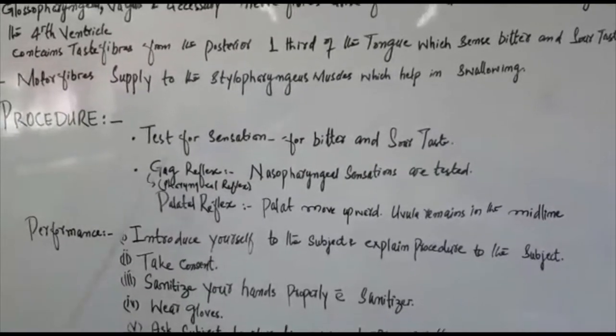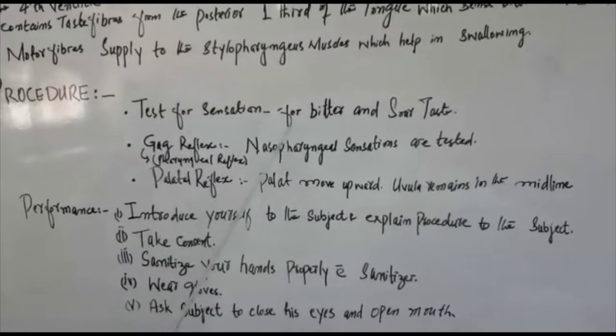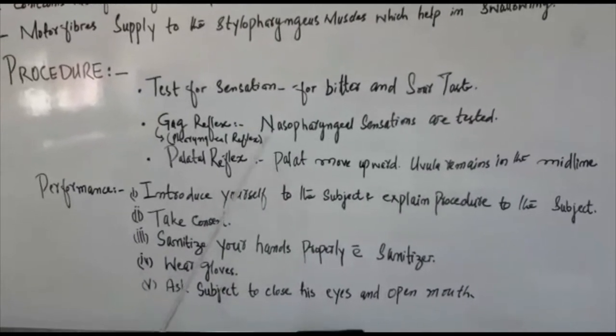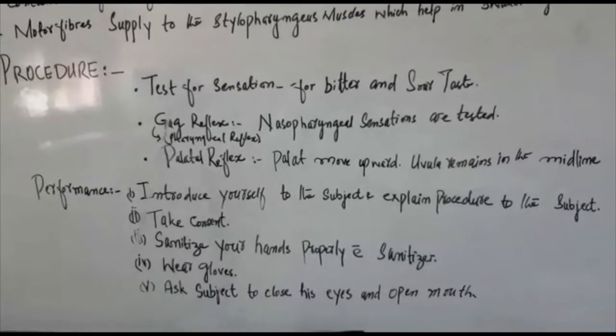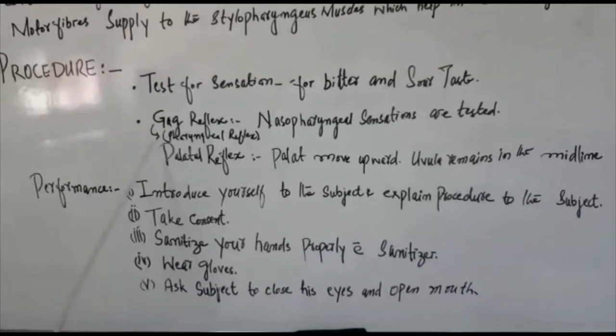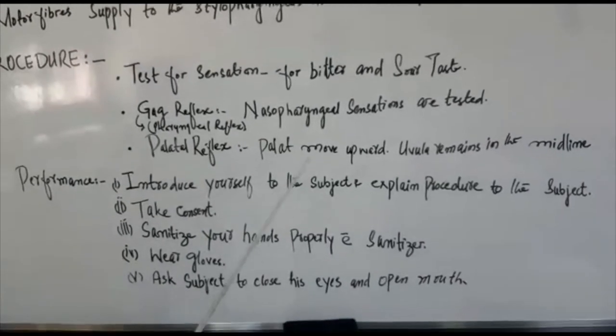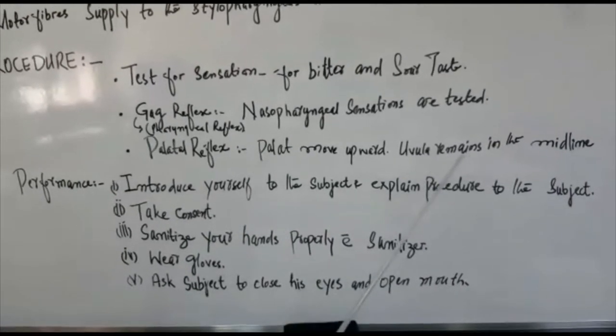For the sensation test, bitter and sour taste, gag reflex, and nasopharyngeal sensations are tested. It is also called pharyngeal reflex. In the palatal reflex, the palate moves upward and the uvula remains in the midline.